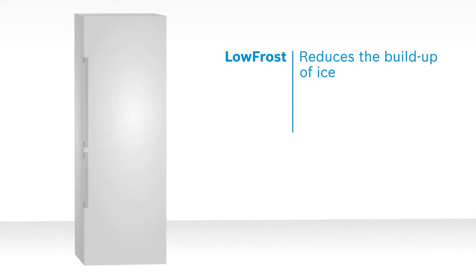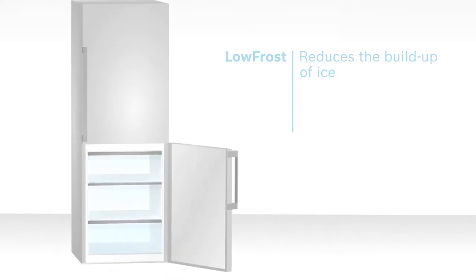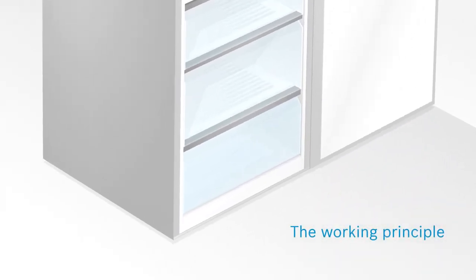Defrosting can be nerve-wracking. Not anymore, because low-frost technology reduces the build-up of ice. And this is how it works.